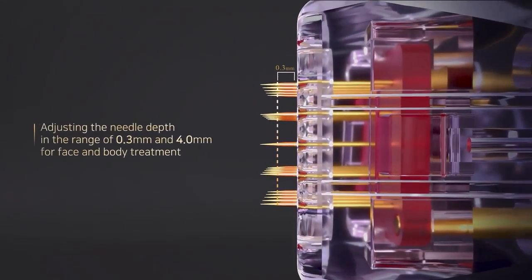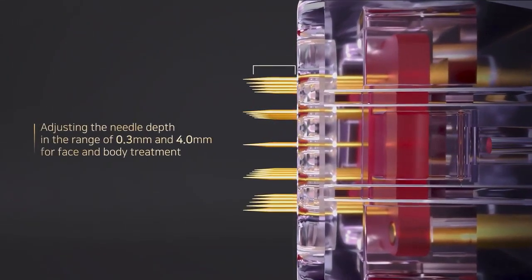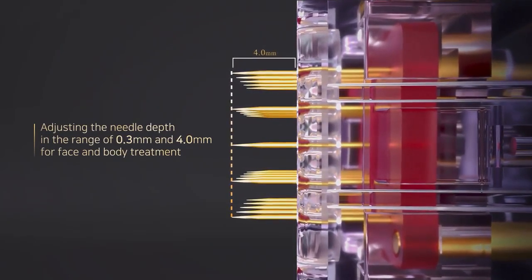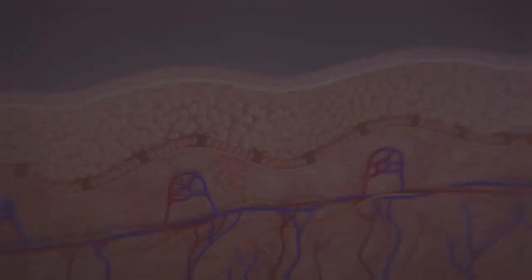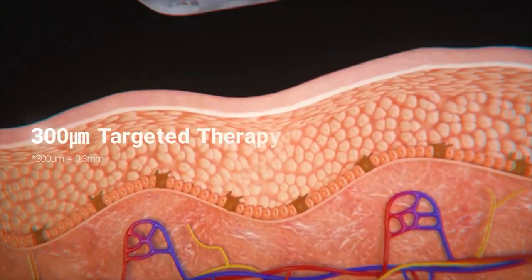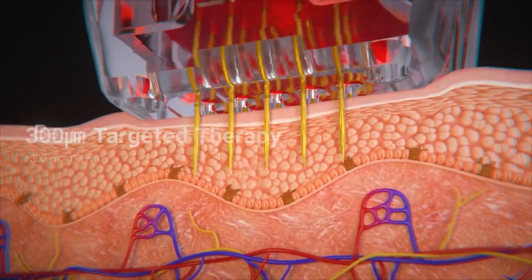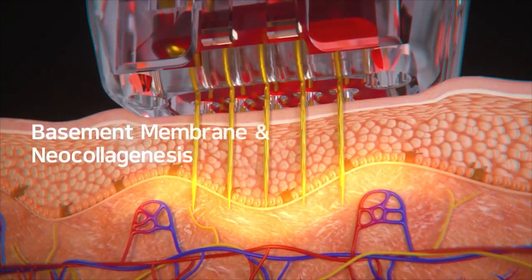The SilFirm X needle depth enables effective treatment not only for the face but also for the body, by directly targeting skin at various depths. The unique 300 micrometer (0.3 millimeter) needle depth helps to fortify the basement membrane.